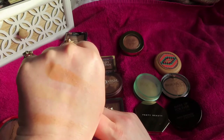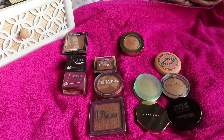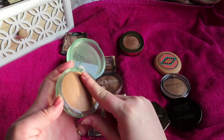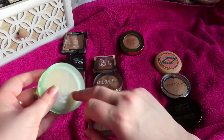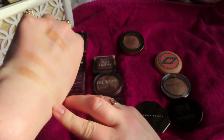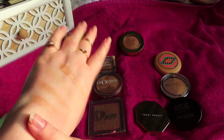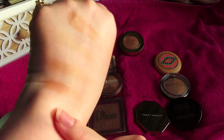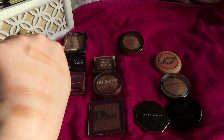Some newer favorites — the Cosis, I think it's called the Sun Chaser, in the shade Light Soft Bronze. It's a baked bronzer with that radiance I love. The tone has a bit more red in it and it just makes me look so healthy and sun-kissed — just makes my skin look the best version of itself.